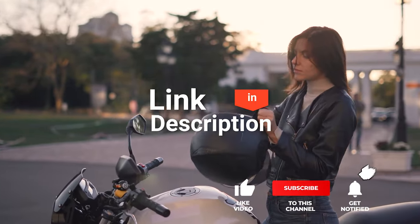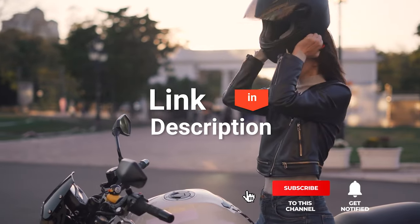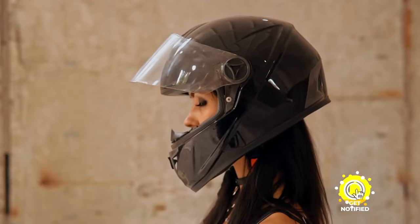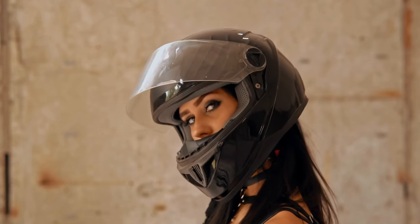If you want more information and updated pricing on the products mentioned, be sure to check the links in the description box below. So, here are the top 5 best motorcycle Bluetooth helmets.